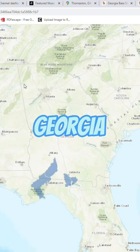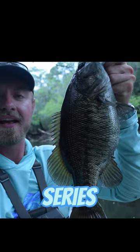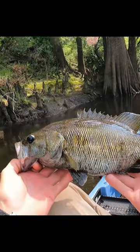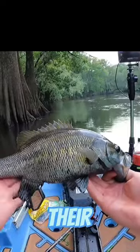Suwannee bass are located in South Georgia in the Ochlockonee and the Suwannee River drainage systems. They have a series of dark vertical diamond-shaped blotches along the lateral line. Their upper jaw does not extend beyond their eyes, and they also have some brightish blue coloring around their cheeks.